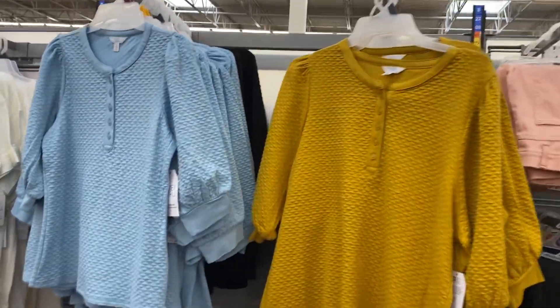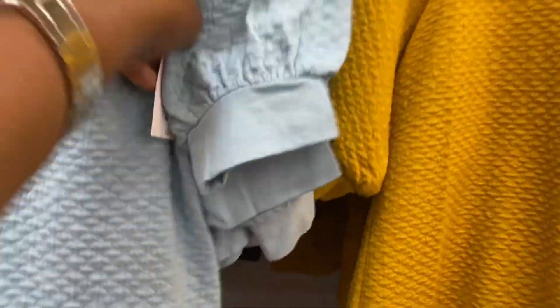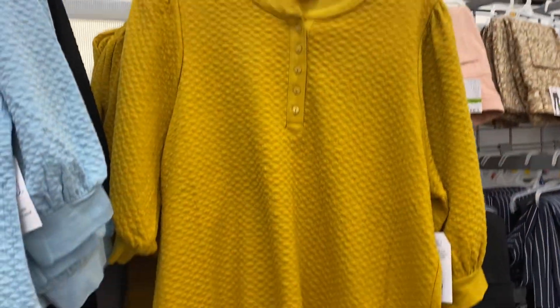This is probably my favorite so far — I love this shirt. It is by Time and True and it is $15.98, so cute. We have it in that color there which is like a mustard yellow.